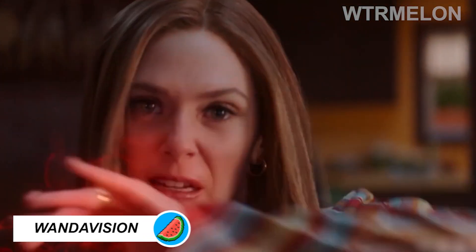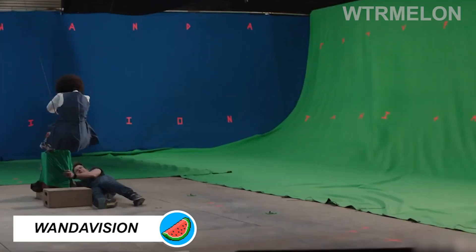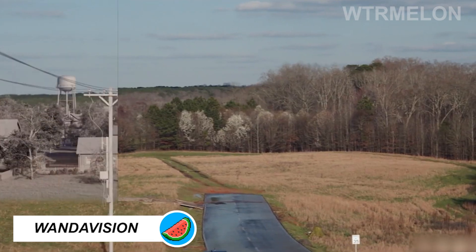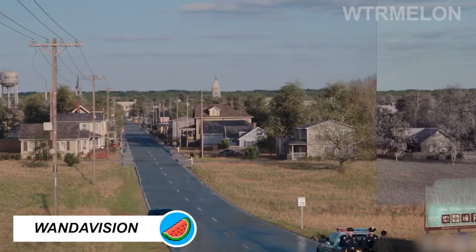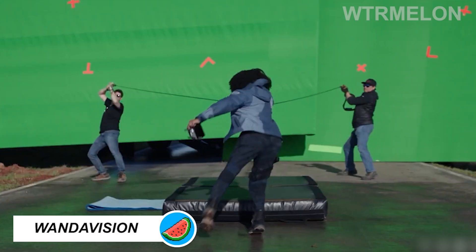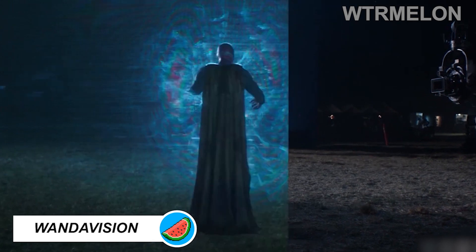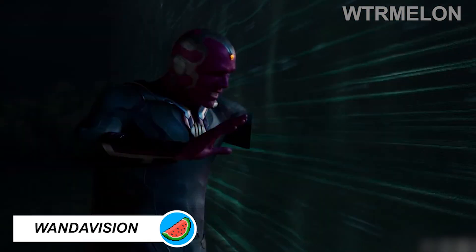Here's what Wanda expelling Monica from Westview looks like on set. The hex wall that surrounds Westview is based on old-school tube-based TV sets.